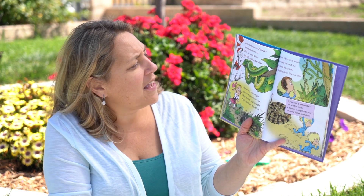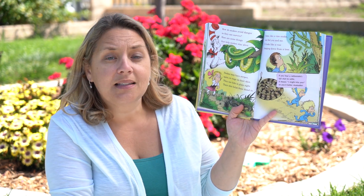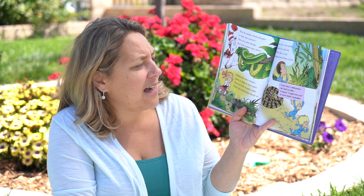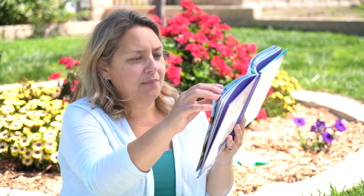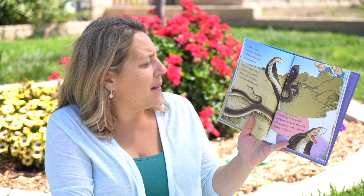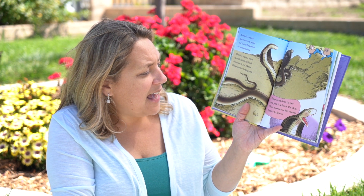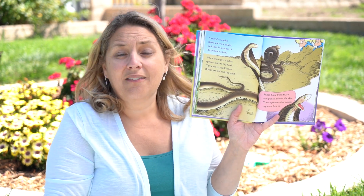How do snakes avoid danger so they can survive? Here are some things that help snakes stay alive. Snakes may have stripes, spots, or rings on their skin. They can hide in plain sight — their skin helps them blend in. Some, like a vine snake, can fool you and me. It looks like a vine hanging down from a tree. If you hear a rattlesnake's tail start to rattle, it means 'I might bite you, so you'd better skedaddle.' A cobra is a snake that's not very polite, and that's because of its poisonous bite. When it's angry a cobra spreads out its big hood. If you see it you'll know things are not looking good. Fangs hang from its jaw and punch holes in the skin, then a poison called venom begins to flow in. Let's hope we never see that kind of snake.